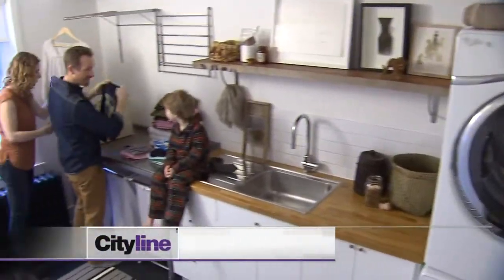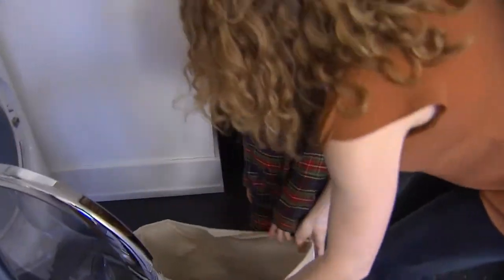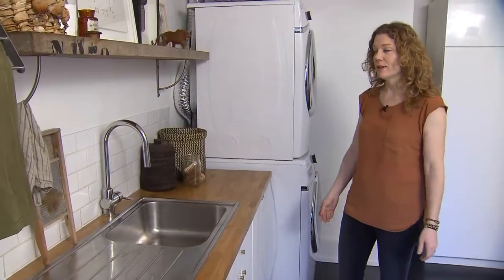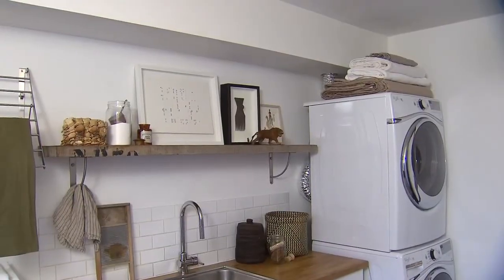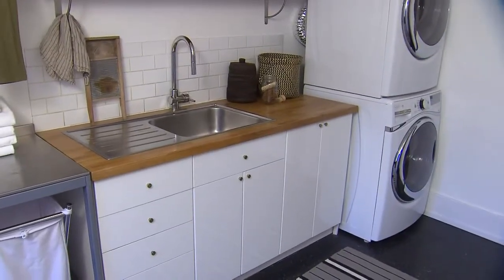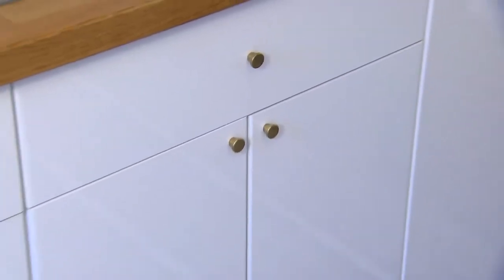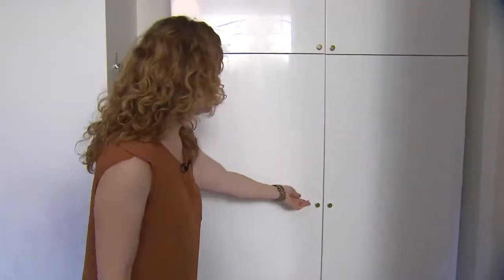When we decided to do a renovation on our house, we thought this would make a perfect laundry room because it was actually our second floor kitchen and it already had the plumbing — which is amazing — and also had venting for the stove which we could use for the dryer. This is our original kitchen sink and original countertops.